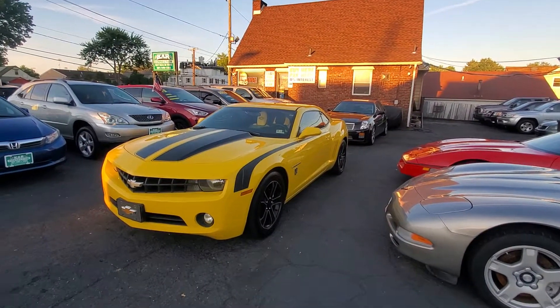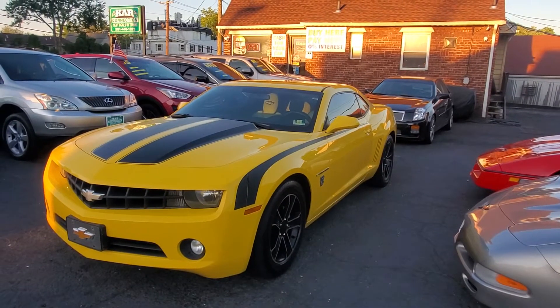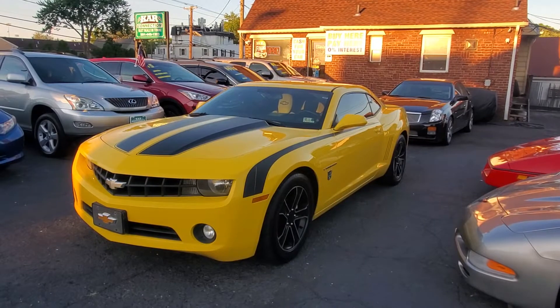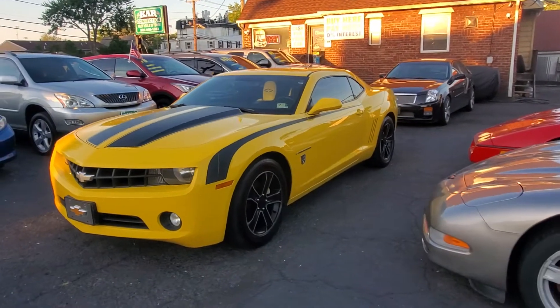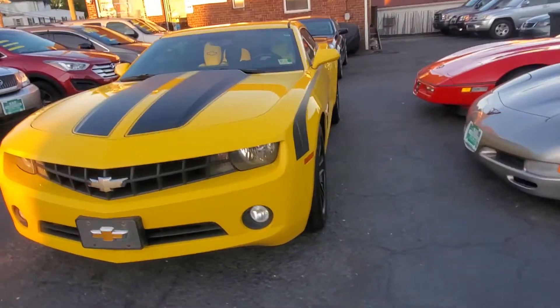Hello everyone, I want to welcome you here at Car Connection in Little Ferro, New Jersey. Today we are featuring this beautiful 2013 Chevy Camaro LT Edition with two-tone leather, black stripes, yellow in color. Bumblebee, here we come.